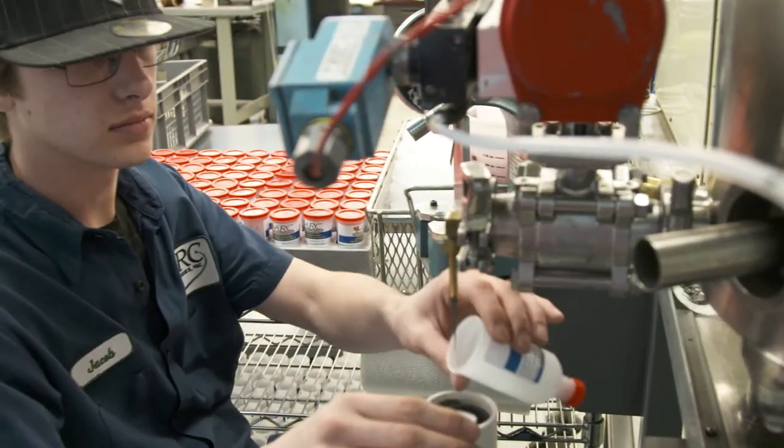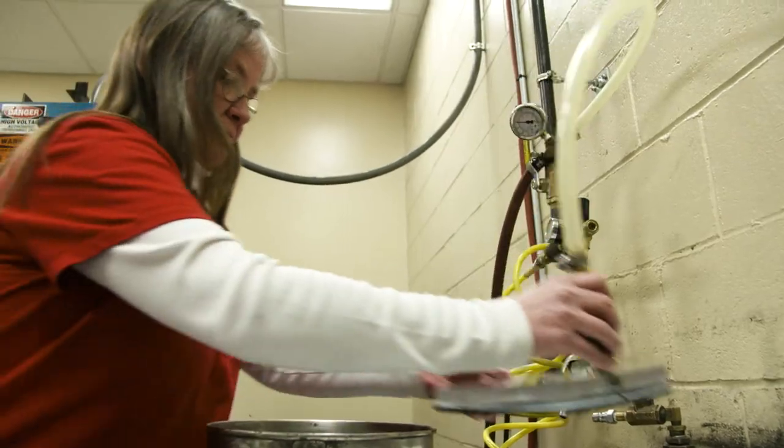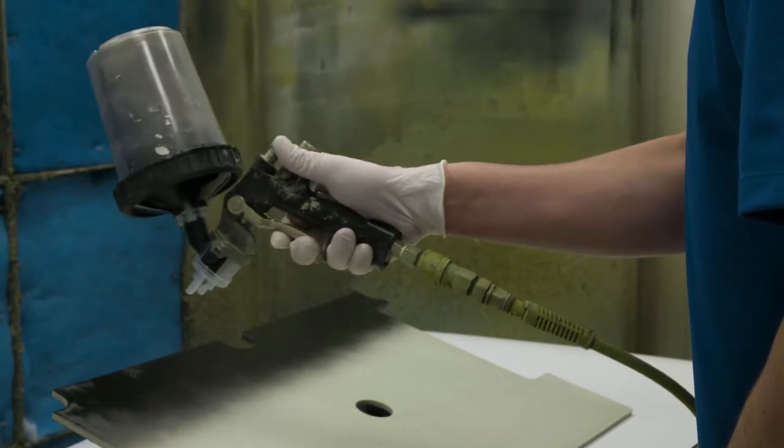Advanced materials is a combination of things, but it's primarily liquid-based polymer systems, so we make paints, putties, and gap filler type materials.